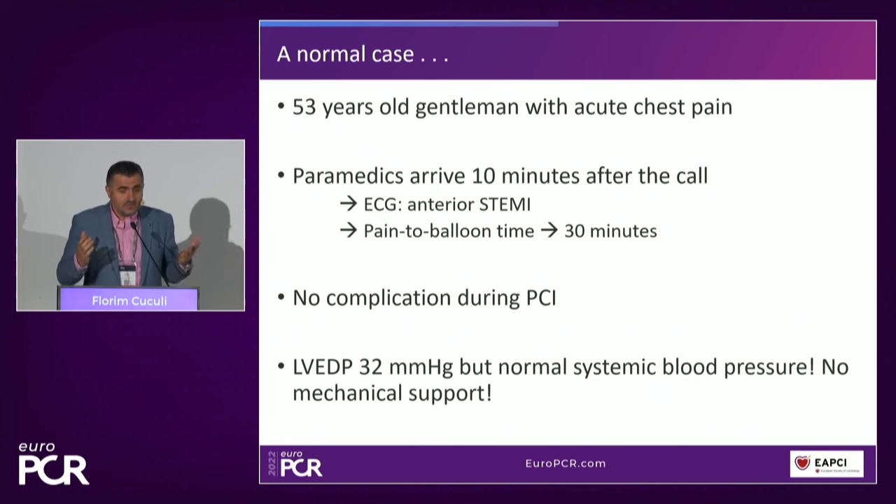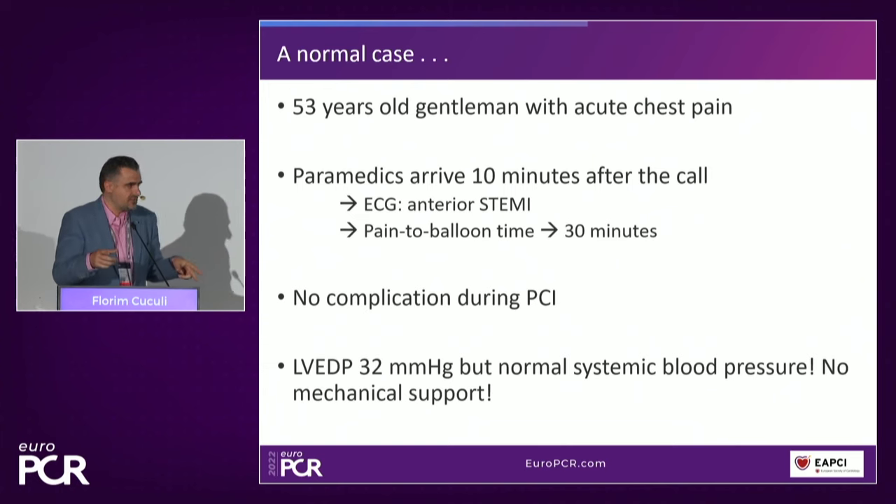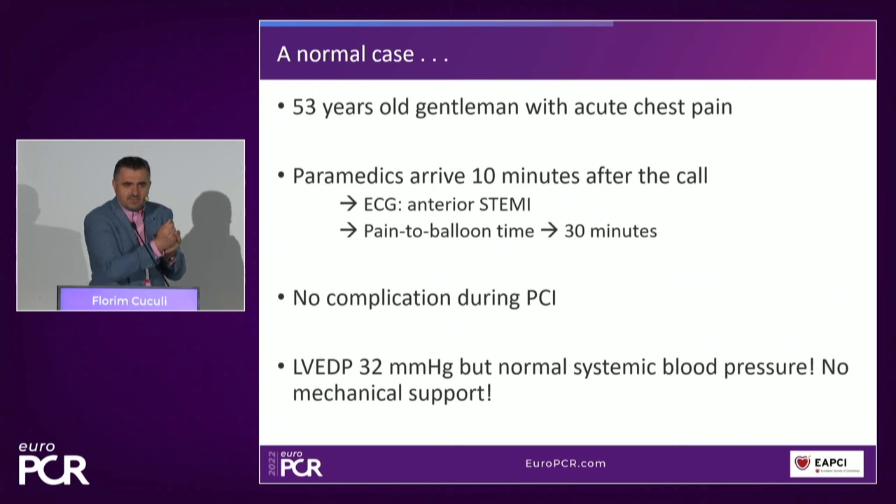Still, LVEDP is 32 and he has a normal systemic blood pressure, so he won't receive mechanical support by current criteria. In our hospital we discuss this very frequently — should we put such a patient on mechanical support? We have widened this indication, especially for anterior MI, even before the STEMI-DTU trial was designed. Because in STEMI, what I can do is bring the patient quickly to the lab, avoid PCI complications, avoid no-reflow — open the vessel. But the third thing is probably to do something about mechanics, because these patients end up with a big scar. The STEMI-DTU trial is designed to answer exactly this question.